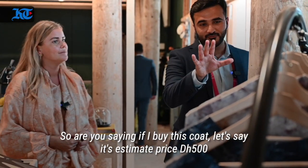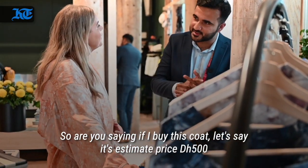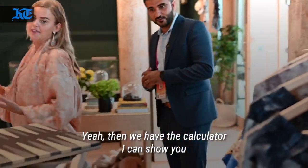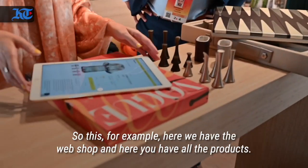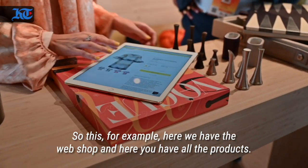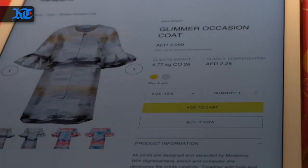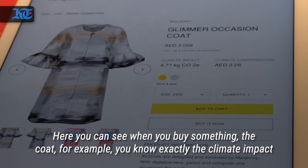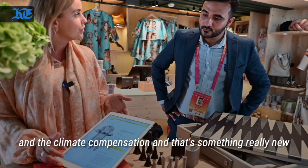If I buy this coat — let's say the estimated price is 500 dirhams — what happens then? We have a calculator for that. Let me show you. Here we have the web shop and all the products. When you buy something here, the coat for example, you know exactly the climate impact and the climate compensation. And that's something really new.